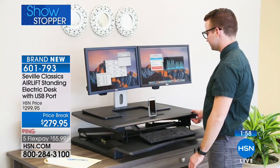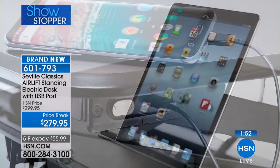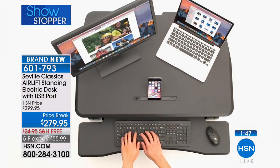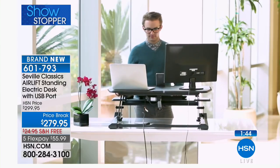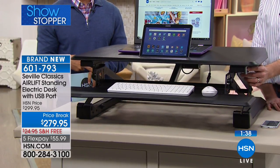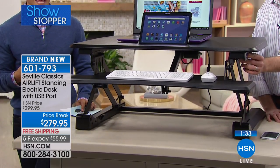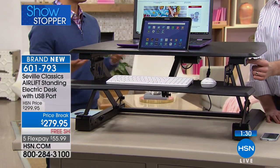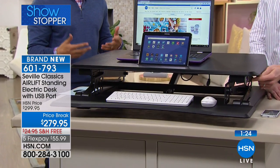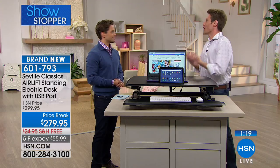There is a USB port built in for easier charging of your device. For anybody who's seen that brand-name infomercial — their manual models start at three to four times the price. This is the way to get the top-of-the-line electric model for less than two dollars a day on your credit card. You're getting about $45 in savings just from the free shipping. And don't you feel like this desk will be the reminder — I've been stooped over for the last half hour and my body is yelling at me.